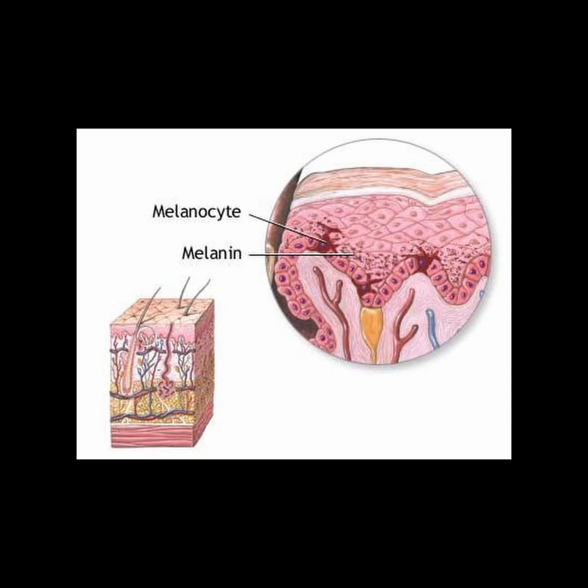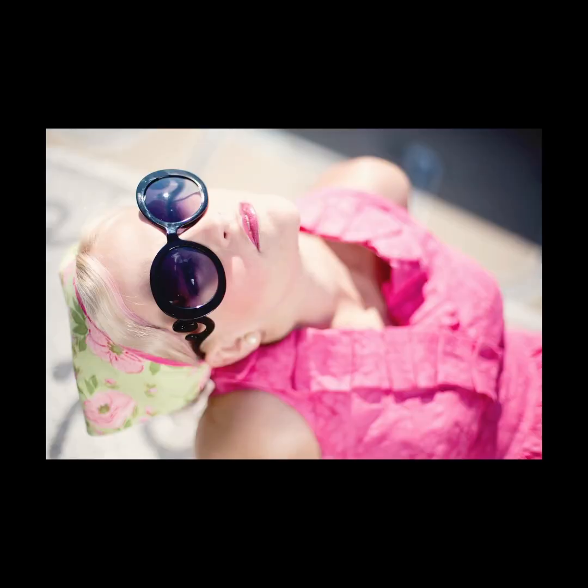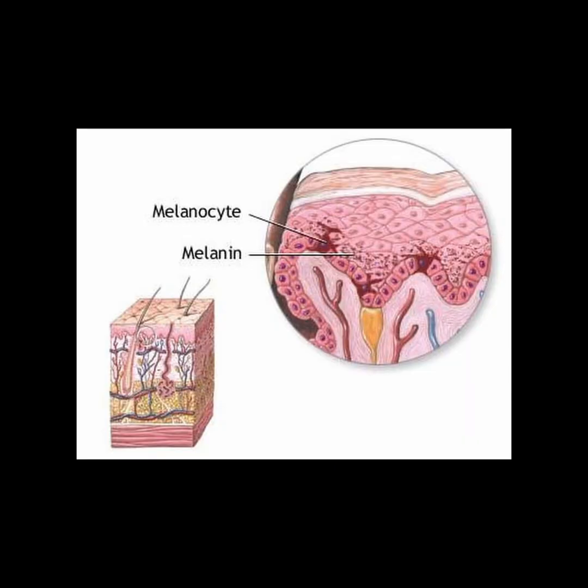One type of skin cancer is melanoma, which accounts for less than 5% of skin cancer cases, yet is responsible for 70% of skin cancer deaths. Melanoma is a cancer that affects melanocyte cells, which are responsible for producing a dark coloring pigment in the skin. The interaction of UVB on skin can trigger melanocytes to produce melanin, which produces a suntan.